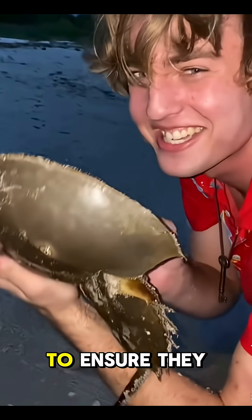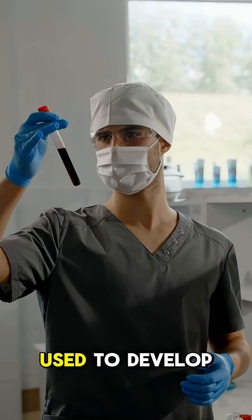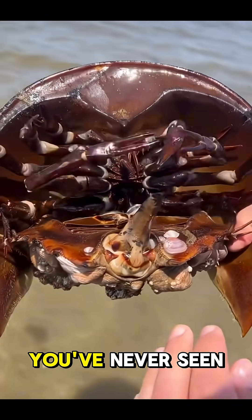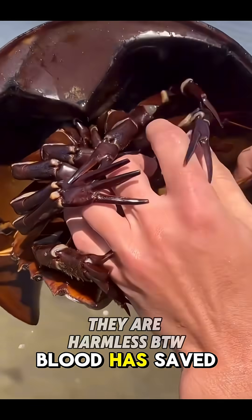All medicines need to be tested to ensure they are safe for our bodies, and we use their blood to do it. It was even used to develop the COVID vaccine a few years ago. So even if you've never seen one of these animals before, there's a very high chance its blood has saved your life.